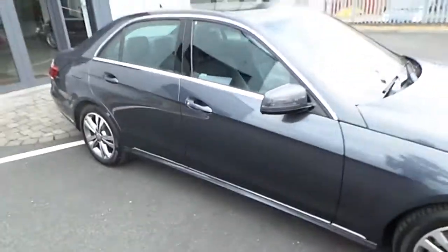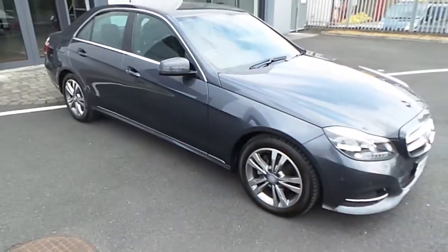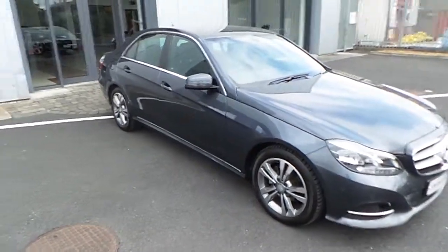For more information on this car call us on 01864 7791. Thanks for watching.